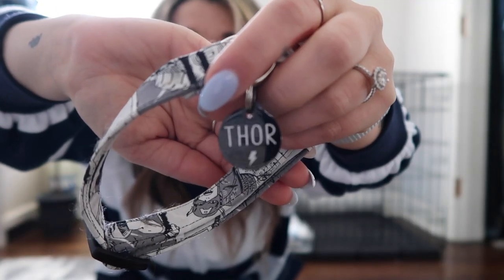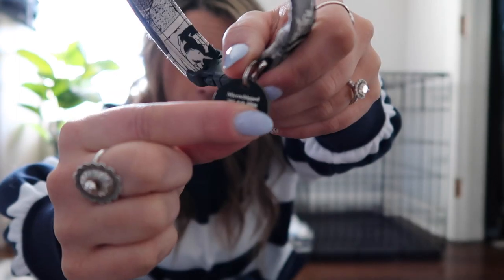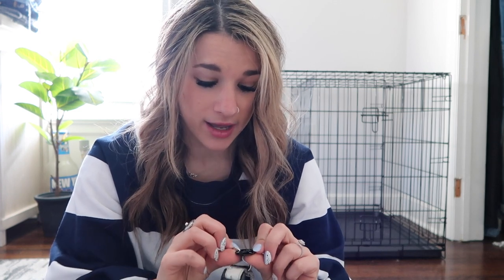It hasn't come in the mail yet, but here is Thor's collar and the dog tag he has. It's his name with a cute little thunderbolt on one side, and microchipped with our address on the other side. I got it off Etsy — it came pretty quickly, great quality, really nice. So I'm getting Odin the same one, obviously with his name instead.